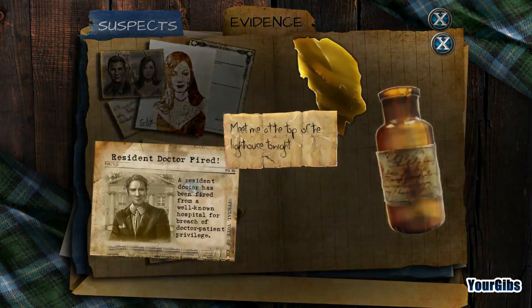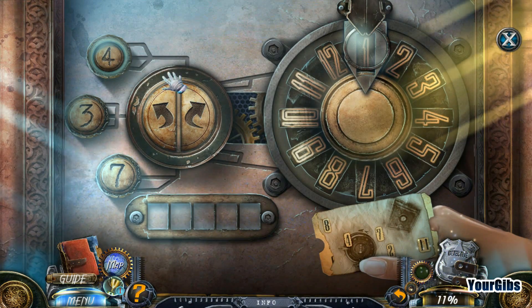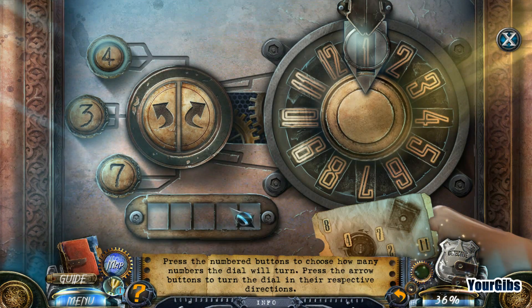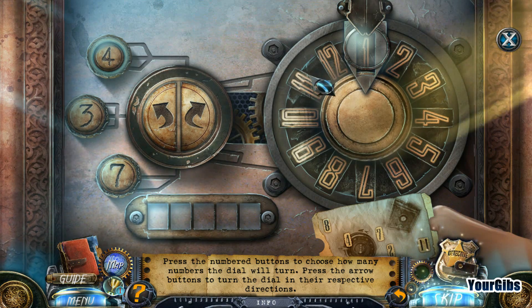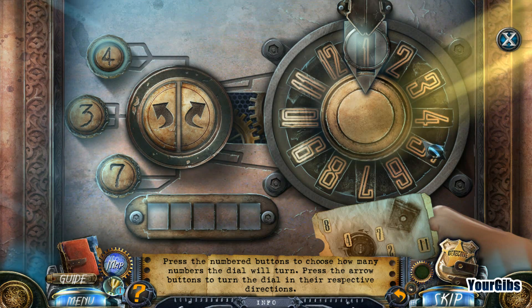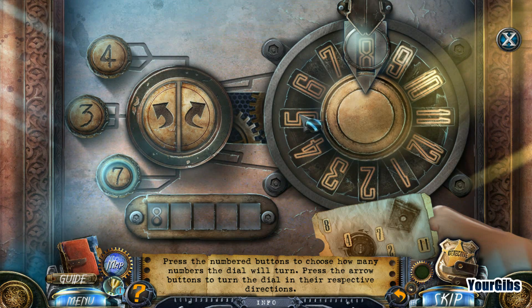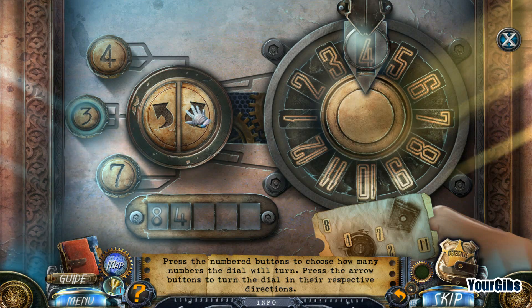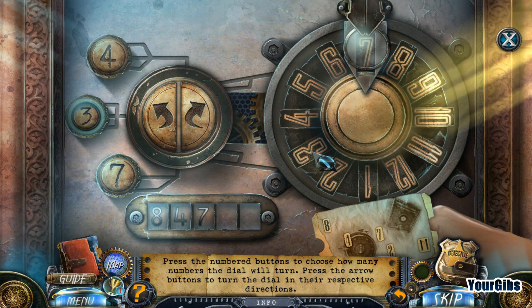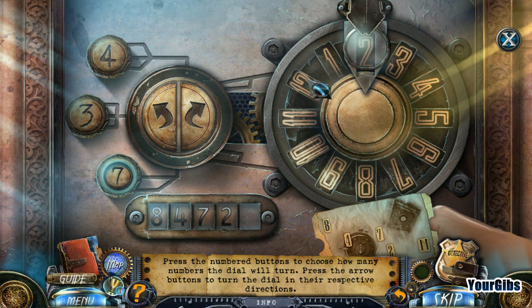Where was that code? I don't even know how to find the code. Safe combination, of course. Press the numbered buttons to choose how many numbers the dial will turn; press the arrow buttons to turn the dial in their respective directions. So I have to go to 8 - 1, 2, 3, 4, 5, 6, 7. Then we have to go to 7... then to 2... then to 1... and then to 1.